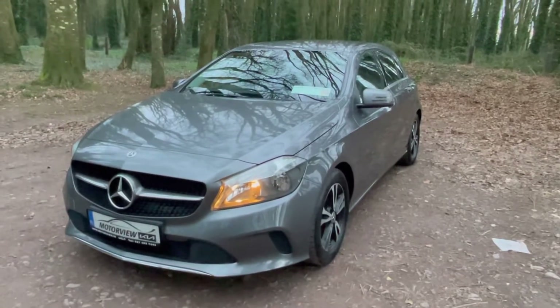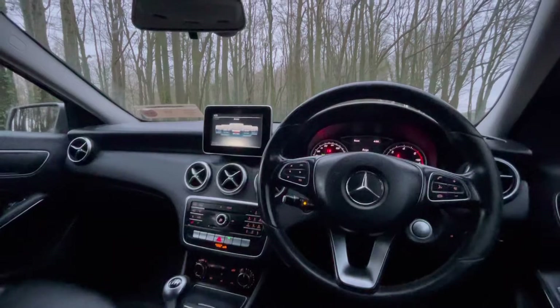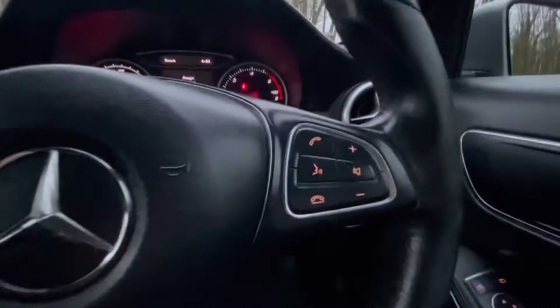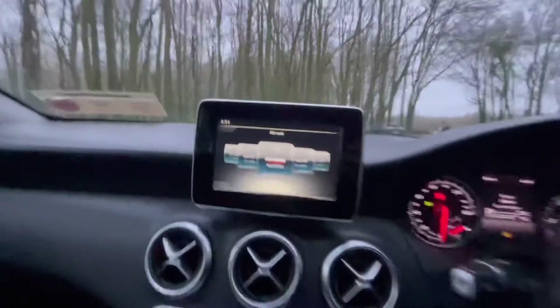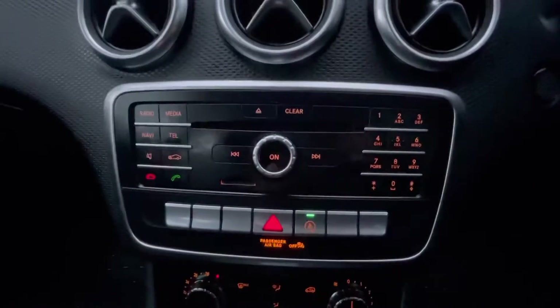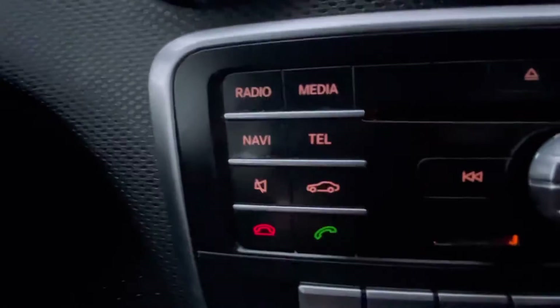Now let's take a look at some of the amazing features inside this Merc. You have your multi-functional steering wheel, you have your screen display, you have your Bluetooth radio, you also have your CD player, and you have your sat nav.